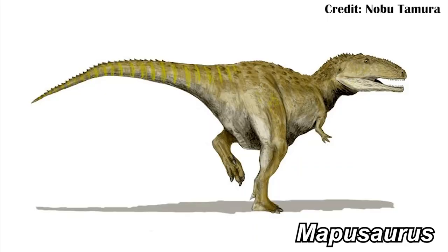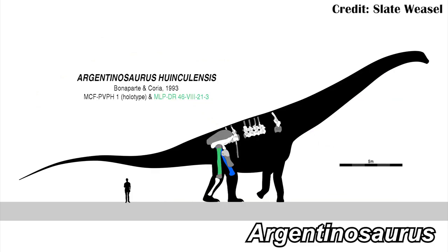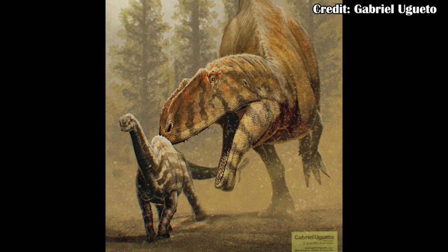During the early time that this formation was being deposited, Meraxes lived. Then during the upper part of that formation, Mapusaurus lived. Mapusaurus potentially lived alongside very large dinosaurs like Argentinosaurus. So it's really intriguing to try and understand how some of these carcharodontosaurs may have interacted with their environment, potentially hunting things like sauropods, or at least juvenile sauropods.